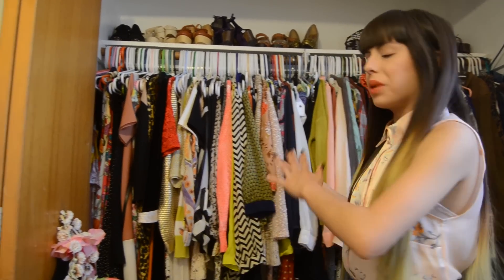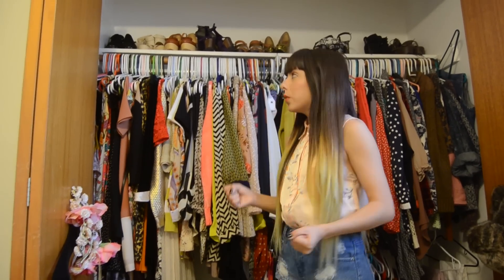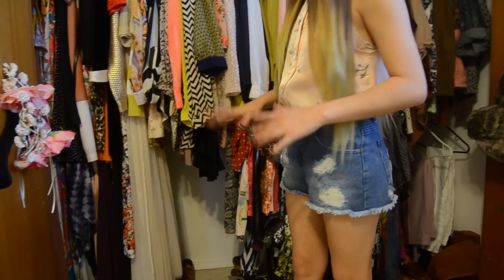I find that there are advantages and disadvantages to having one of these open closets instead of a walk-in closet. I can see all of my clothes a lot better and I wear a lot more of them. The only thing is I can't stash and hide junk in the closet like I could before, because it's always open.